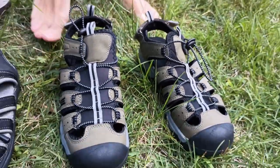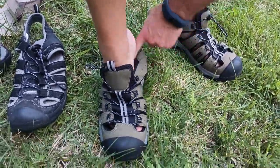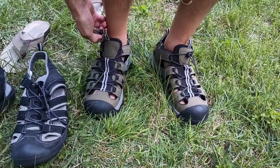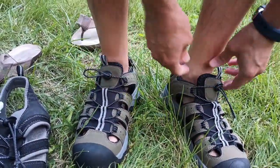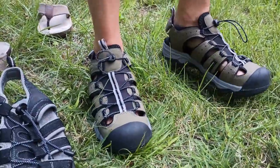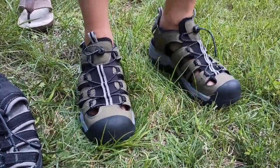They're really easy to put on — essentially slip-on sandals. All I have to do is slip into them, and if I need to adjust the heel, I can. Then I can use this drawstring to tighten them up just a little bit. I've gone hiking in muddy places before with these shoes and also been on a sandy beach, so it's nice to be able to adjust them both at the heel and above the foot to keep them tight when needed.